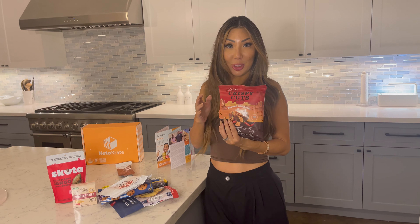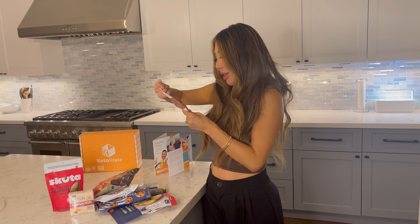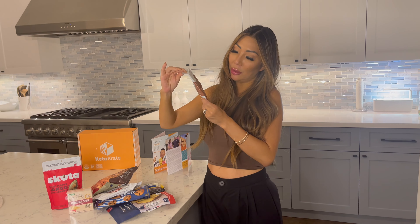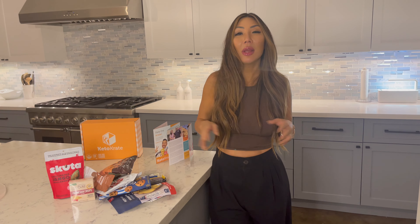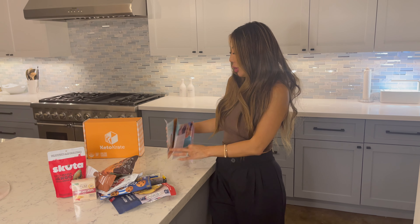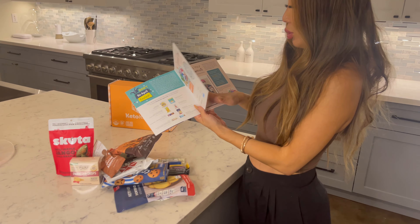Pork rinds, of course — we cannot live without our pork rinds. This one's a sweet chipotle flavored. It looks super delicious, and one gram of carbohydrates per serving — can't go wrong with that. And then last but not least, we have cocoa dusted almonds.